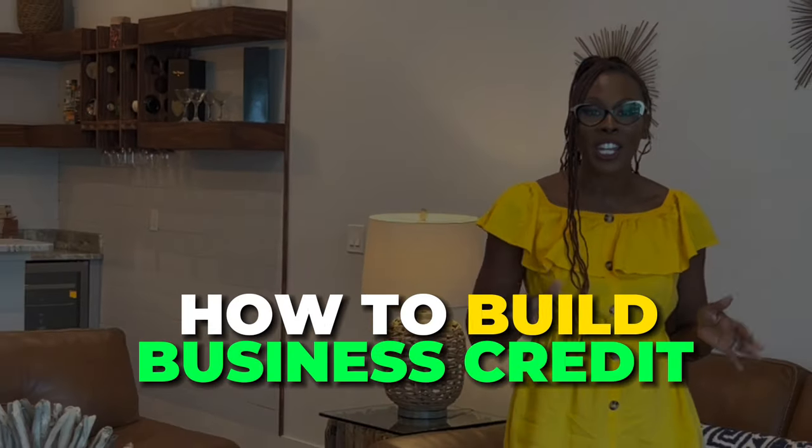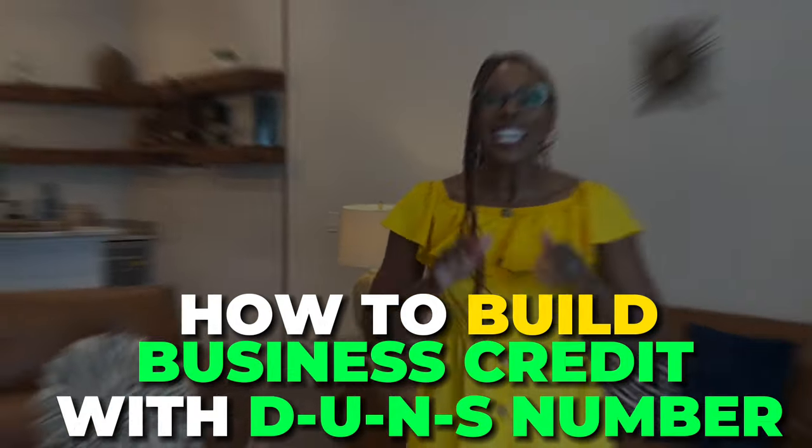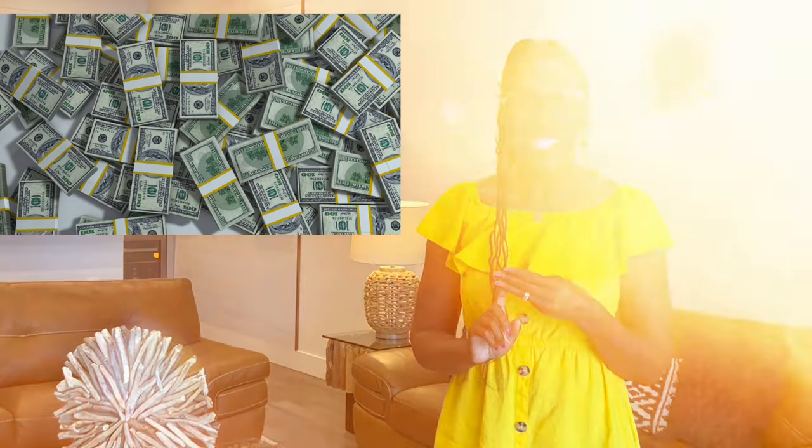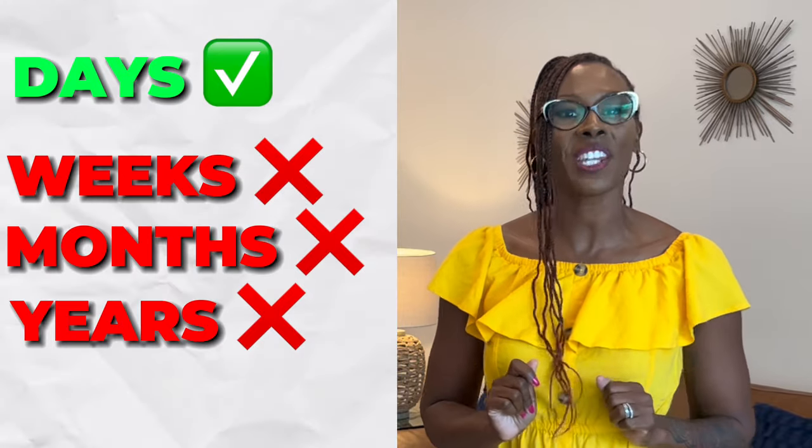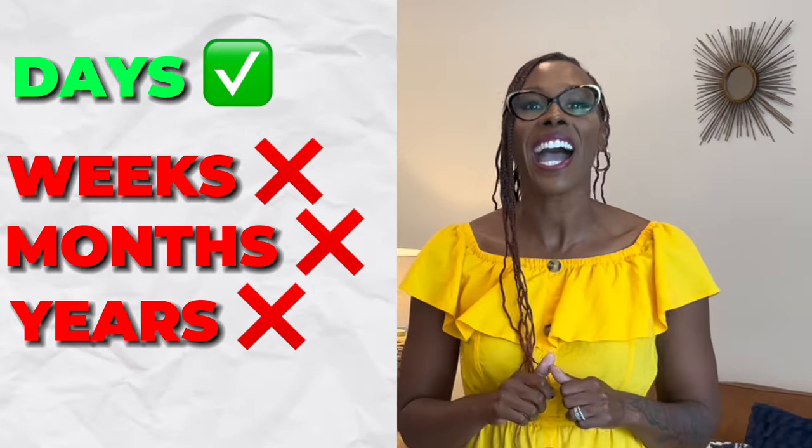How to build business credit with your DUNS number. Did you know that you could start a business, create a business credit profile on Dun & Bradstreet's website, and get business funding? In some cases, you can get this done in a few days, not weeks, months, or years. In this video, I'm going to share with you exactly how you get that done. Let's go.